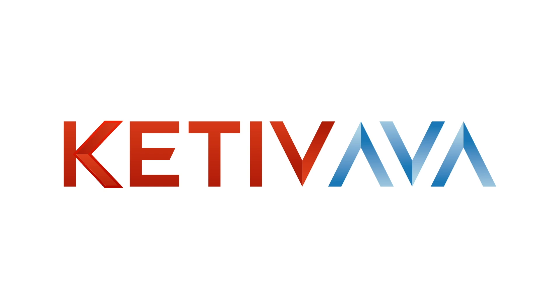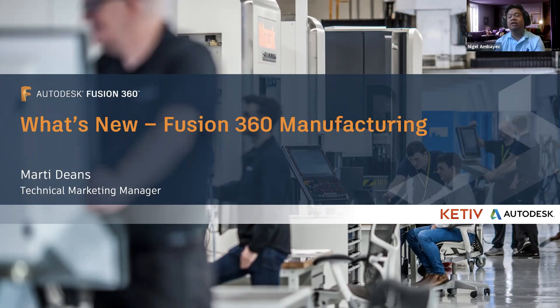I'm Nigel Bayek, one of the Customer Success Managers here at Keteve Technologies and your host for AVA today. I'm joined by Marty Deans from Autodesk. Marty's one of the technical marketing managers over at Autodesk and she's going to be able to provide the session for us today.